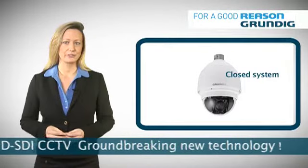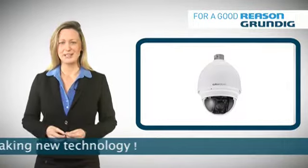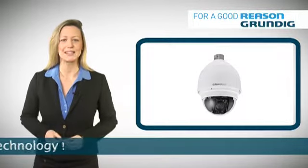It is intrinsically safe, far simpler to protect, ideal for installers and very effective in security applications. Thank you for your attention.